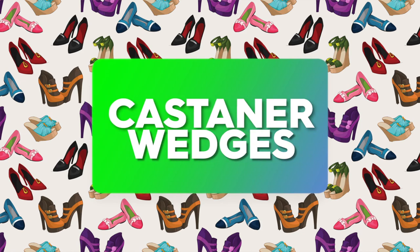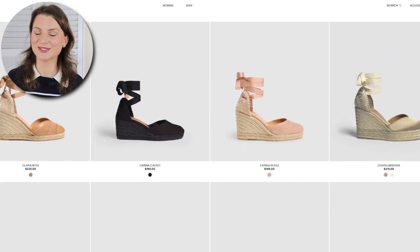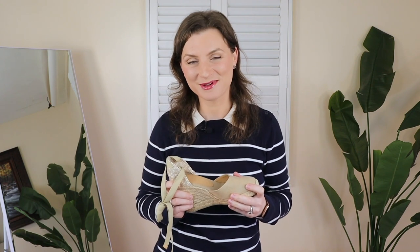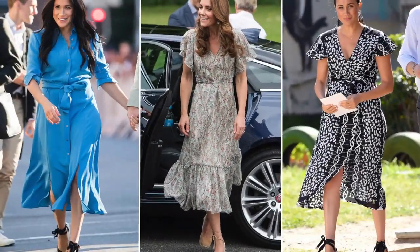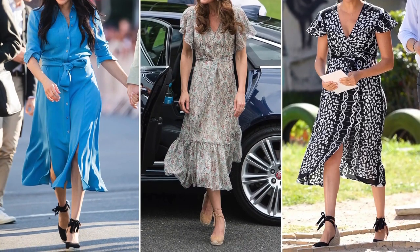I must start with my favorite pick for this video, the Castaner Wedges. You probably haven't heard about this brand before — neither had I until a few years ago. They make these fabric and leather wedges in Spain. The reason I heard about them is because of the UK royal ladies: from Princess Kate to her sister Pippa to Meghan, these are the go-to ankle-tie wedge espadrilles.